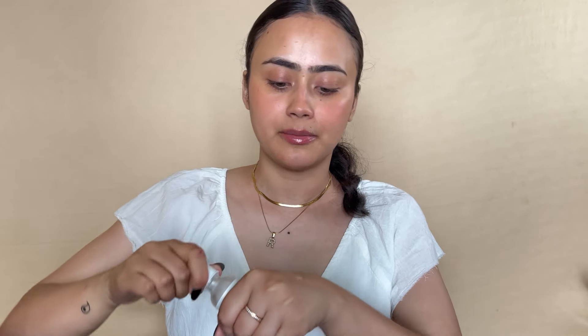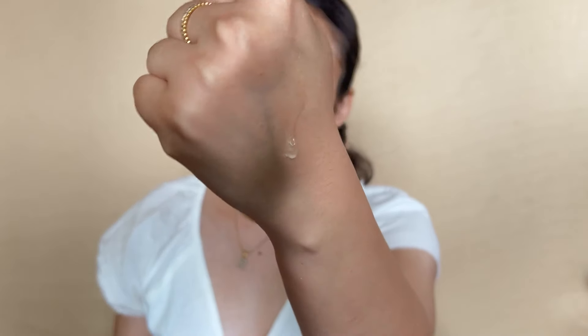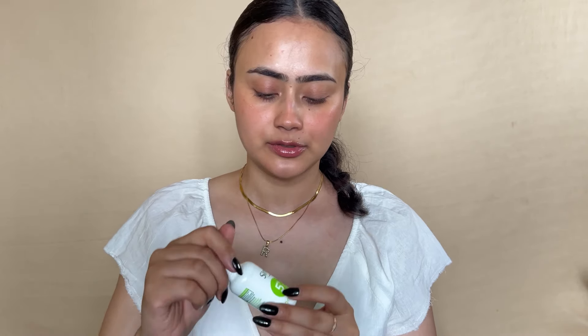The Ordinary hyaluronic acid serum — when I compare it with the L'Oréal hyaluronic acid serum, this one definitely has a thicker consistency, kind of reminiscent of the COSRX snail mucin texture-wise. It's very hyaluronic and took me a very long time to finish. If you're looking for a good hyaluronic acid serum with a slightly thicker texture, you'll really enjoy this.